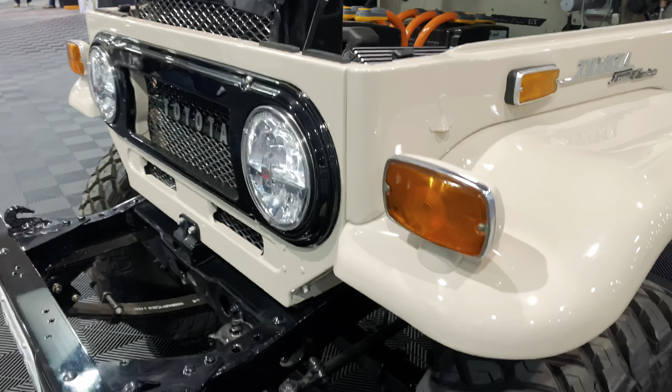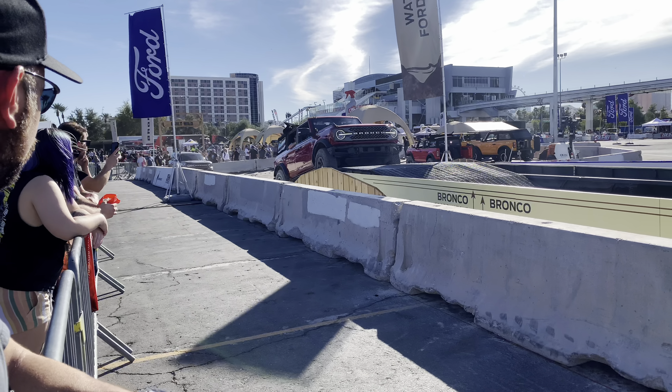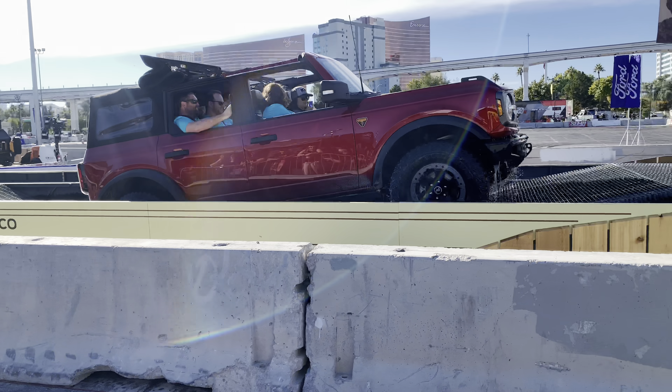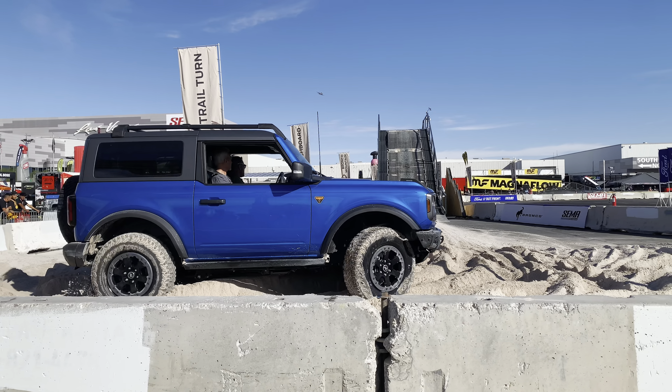The new Ford Bronco was a big hit at this show. There were close to 150 of them here at the 2021 SEMA show. I was studying this vehicle really hard — I love the suspension on it.